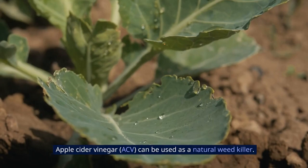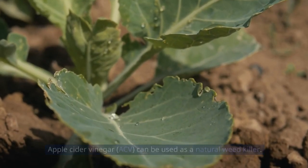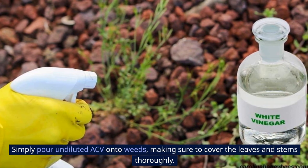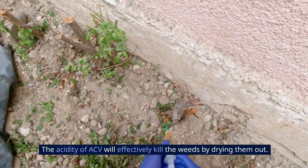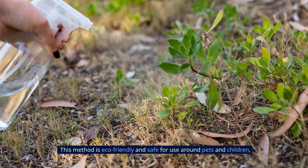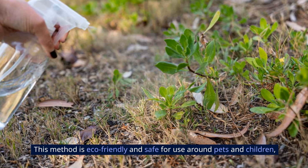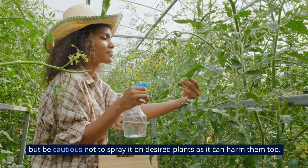6. Weed Killer: Apple cider vinegar can be used as a natural weed killer. Simply pour undiluted ACV onto weeds, making sure to cover the leaves and stems thoroughly. The acidity of ACV will effectively kill the weeds by drying them out. This method is eco-friendly and safe for use around pets and children, but be cautious not to spray it on desired plants as it can harm them too.